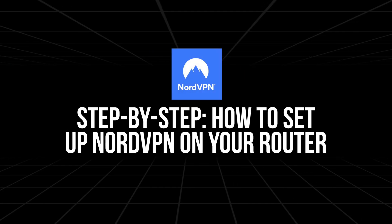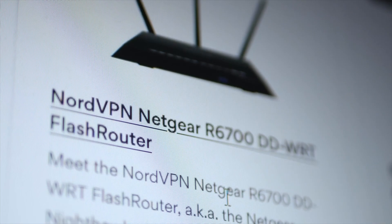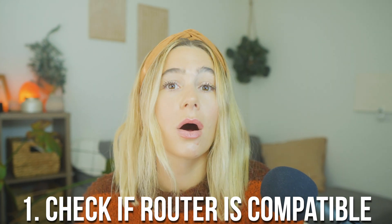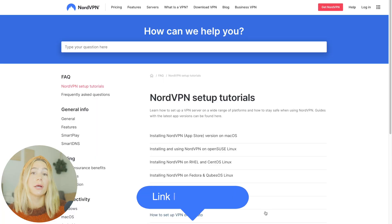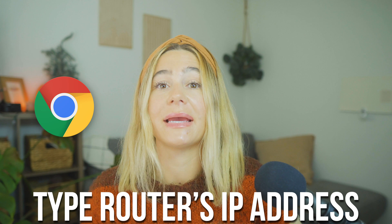Now, step-by-step how to set up your NordVPN on your router. Setting up a VPN on your router might seem a little intimidating, but I promise you it's easier than you think. First off, what you need to do is check to make sure your router is compatible, because not all routers support VPN functionality. You'll want to go to this page right here and then you can search for your router model. If your router isn't compatible, you might need to upgrade to a VPN-compatible model. Log into your router's control panel — open your browser and type your router's IP address into the address bar. You'll usually find the IP address on a label on the back of your router. Log in using your router's admin username and password, which is often found on the same label.